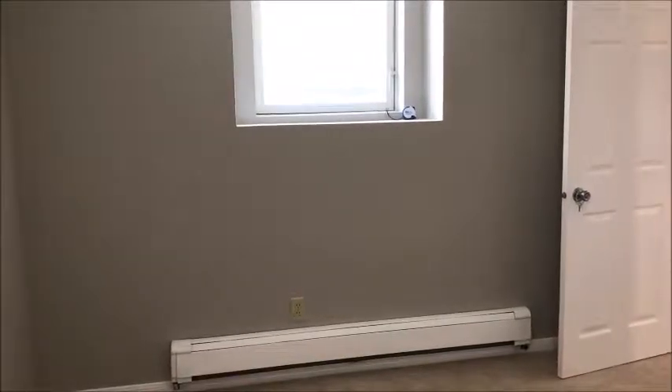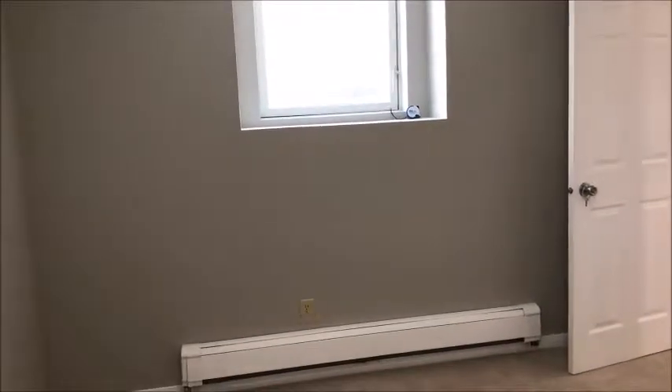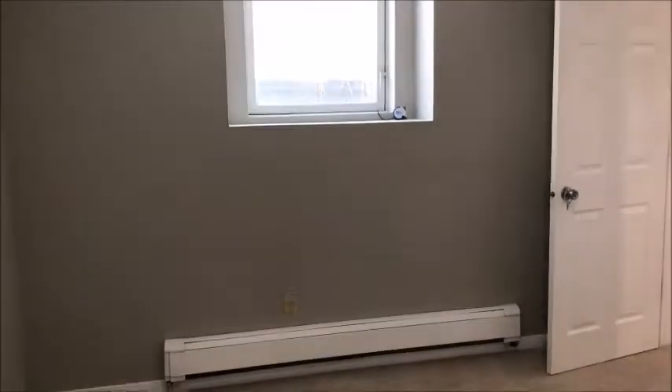Hey there, this is Joe Van Orsdal with Right Home Inspections. I'm doing an inspection in Coon Rapids today and I'm looking at a basement window here in the lower level that kind of looks like an egress window, but there are a few things wrong with it.